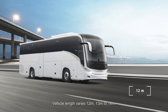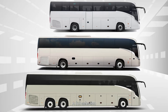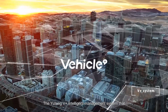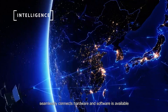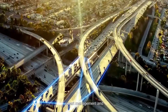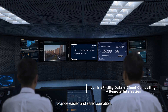Vehicle length varies from 12 meters, 13 meters, to 14 meters — a full selection for you to choose from. The Yutong V-PLUS intelligent management system, which seamlessly connects hardware and software, is available to all products in the series to enable remote data exchange, smart management, and provide easier and safer operation.